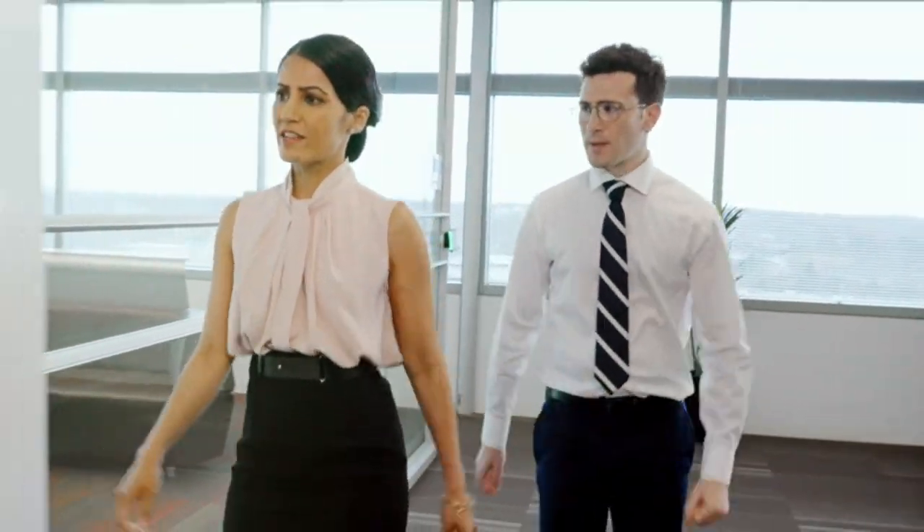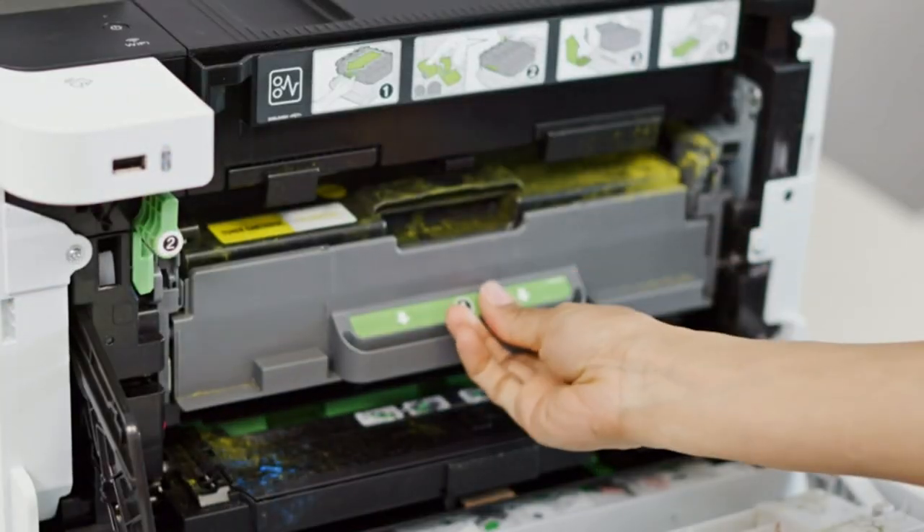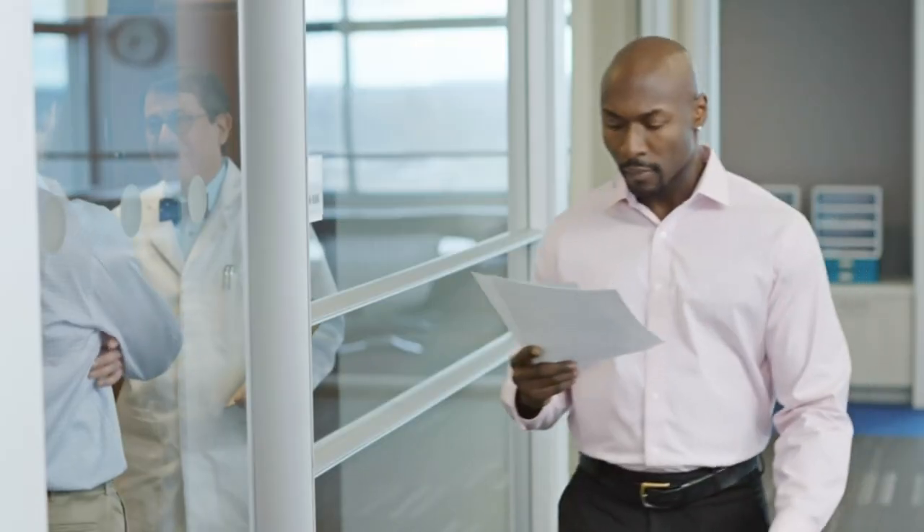Amazon Dash Replenishment enabled. Upon activation, Amazon Dash Replenishment measures the toner level and orders more from Amazon when it's low. For use with Brother Genuine Toners: TN820 Standard Yield Toner and TN850 High Yield Toner for cost-efficient output.